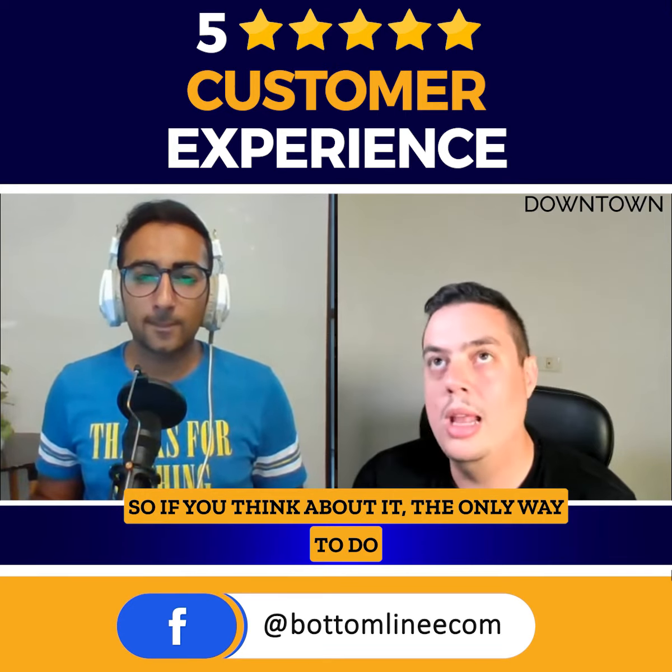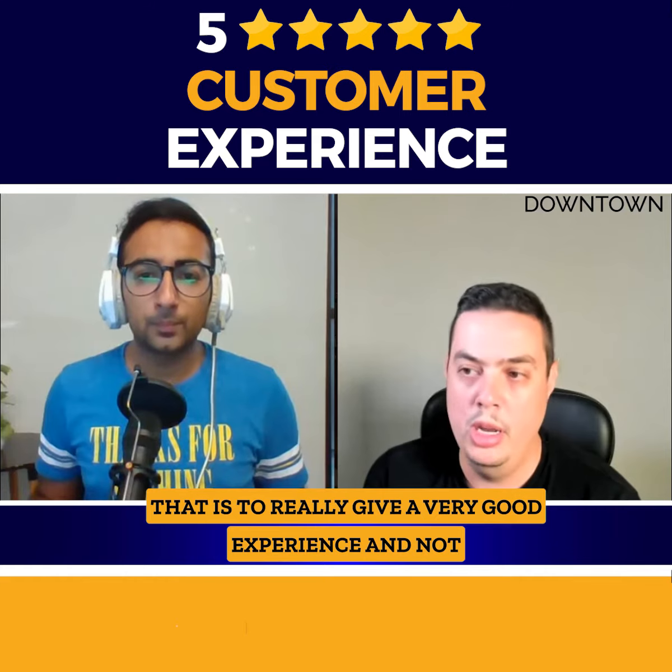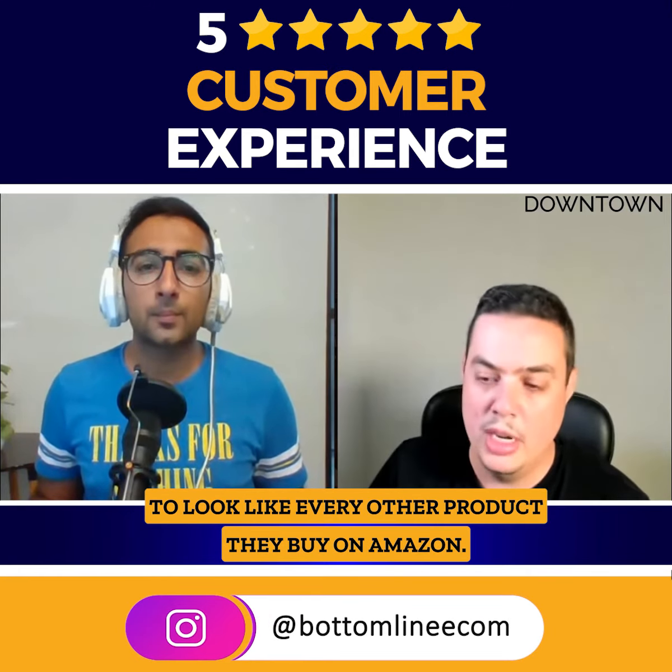The only way to do that is to really give a very, very good experience and not to look like every other product they buy on Amazon.